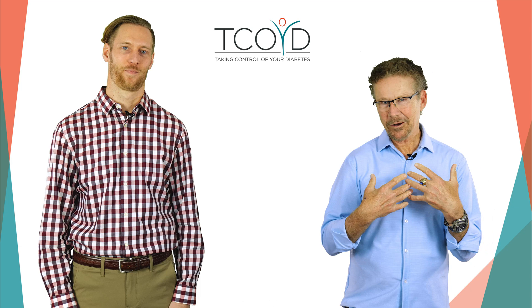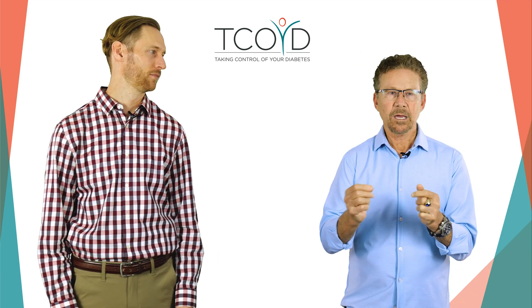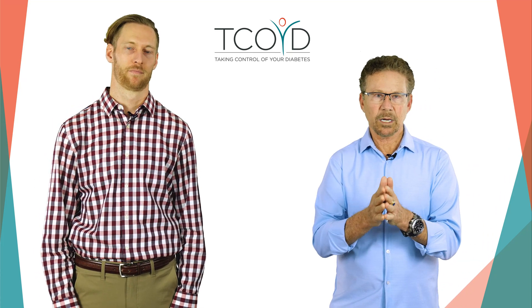Hello everybody, Steve Edelman here. I'm here with my good friend and colleague, Schaefer Bader. We're both endocrinologists at UCSD, and today we're going to talk to you about an extremely important topic: continuous glucose monitoring, specifically in people with type 2 diabetes.